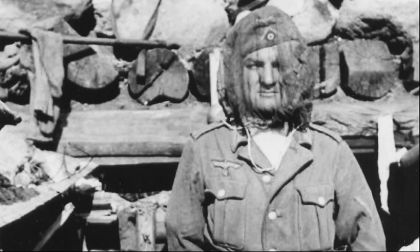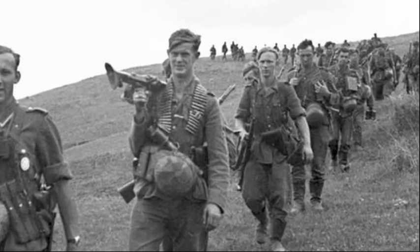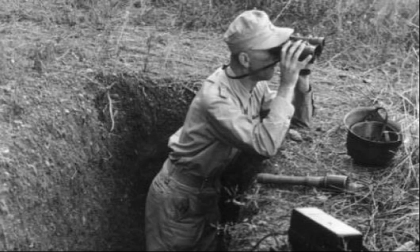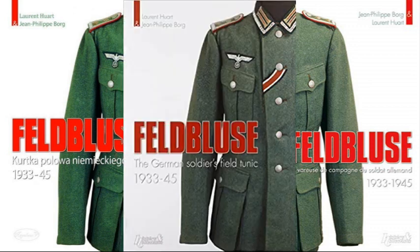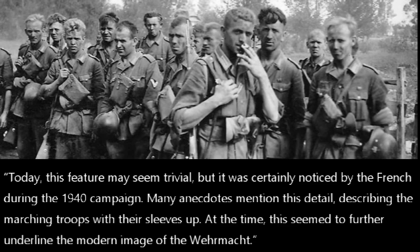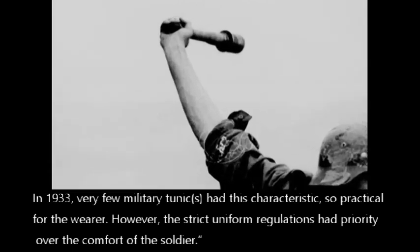In garrison and training environments, it was expected to stay closed despite the discomfort it caused, unless the unit commander gave permission to open it. In the field, circumstances dictated what liberties a soldier could take to be comfortable. Photos of marching soldiers often show them bareheaded, for example, to prevent heat injuries. Shirt sleeve order was another option for warm weather. An excellent and detailed reference on the field blouse notes that it had vented cuffs, and the authors point out that this feature was certainly noticed by the French during the 1940 campaign — many anecdotes describe the marching troops with their sleeves up, which seemed to further underline the modern image of the Wehrmacht. In 1933, very few military tunics had this characteristic, so practical for the wearer.